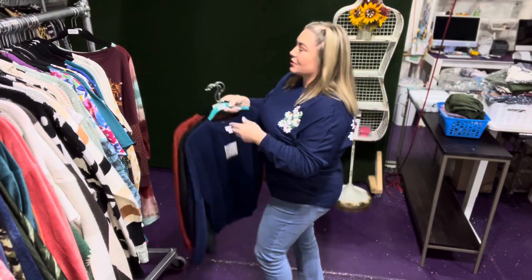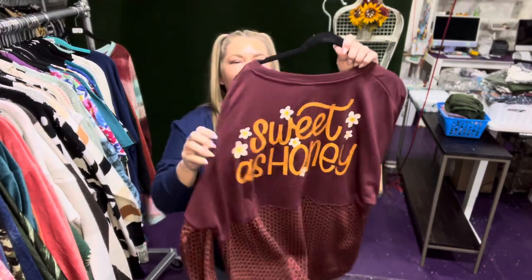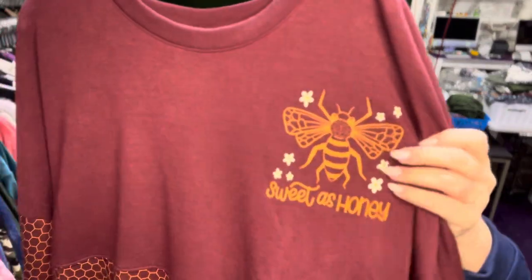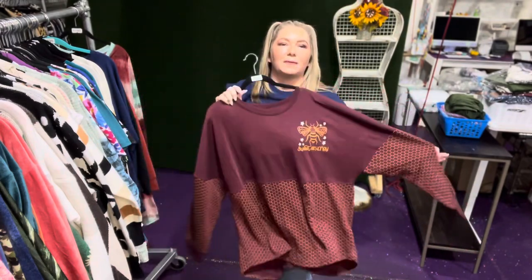We have 'bless your heart' in a really cool rusty terracotta color. We have some solids, which are great for printed leggings — solid navy, solid black, and there's nothing on the back. And the last one is 'sweet as honey.' I love this one for my bee lovers. It has honeycombs on the bottom, which is so super adorable.